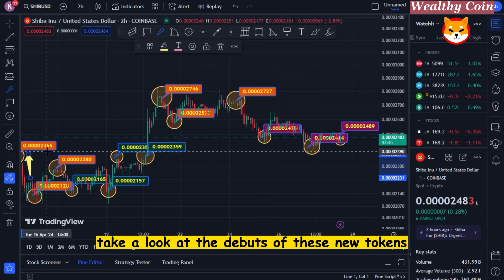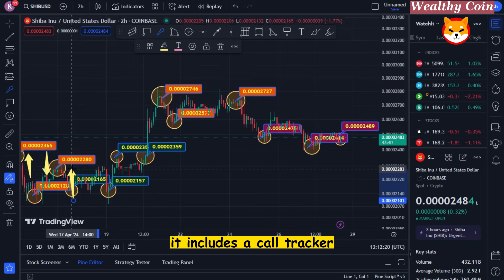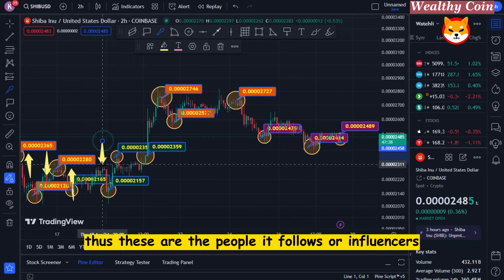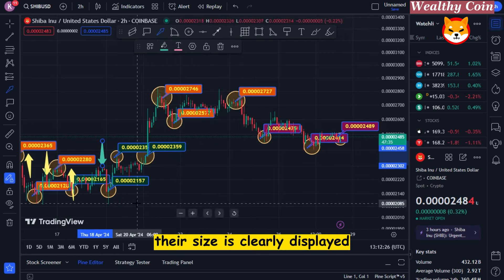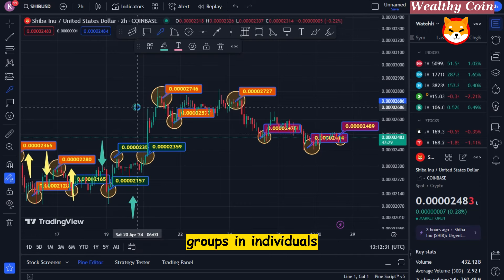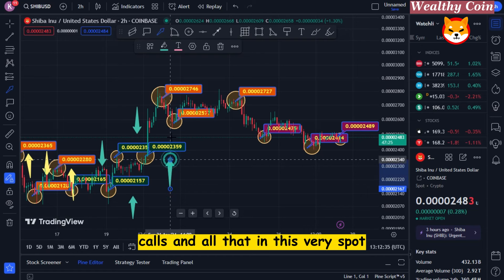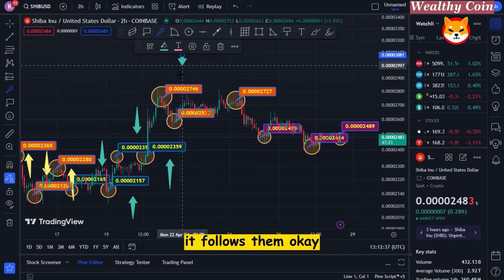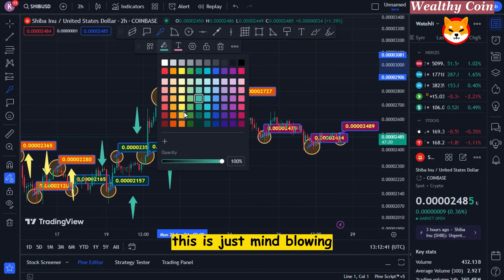Take a look at the debuts of these new tokens — and it goes even further. It includes a call tracker. These are the influencers it follows, and their size is clearly displayed. These are the 20 most influential crypto degen groups and individuals. So you can view their calls and all that. You can see who is contacting whom on which projects. This is just mind-blowing.